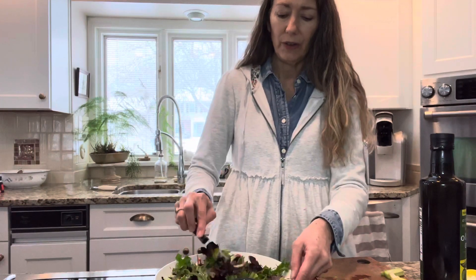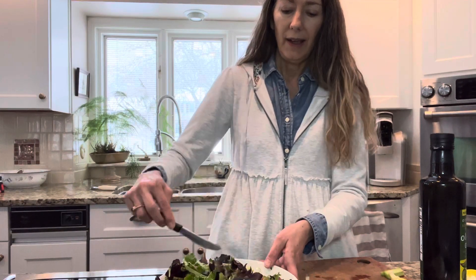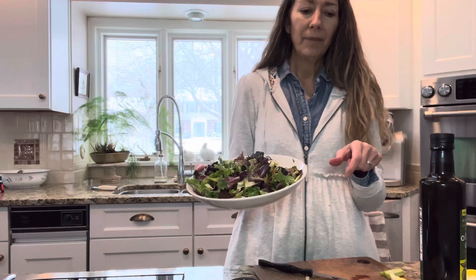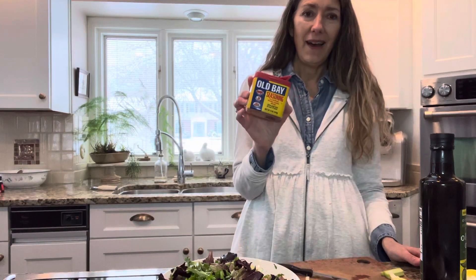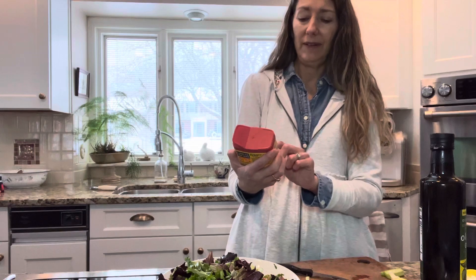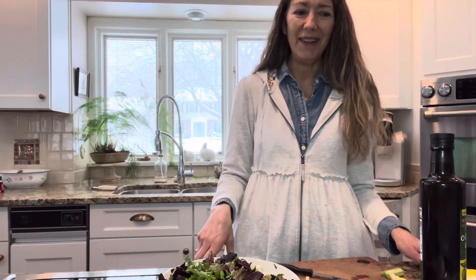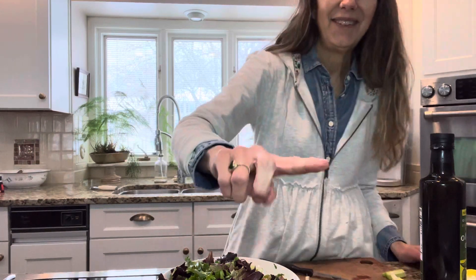I think I'm also going to throw on some olives because I have some in the fridge — my Wegmans has a nice olive bar. I like that kind of salty addition. So here's the Papa Salad, very easy. In the description below I'll put the ingredients. Let me know if you've ever used Old Bay seasoning for things besides seafood, and if you've tried French sea salt. If you have any questions, put them below. Thanks for watching!